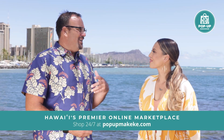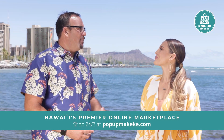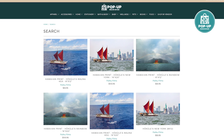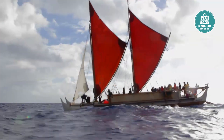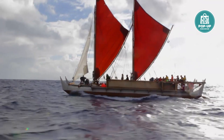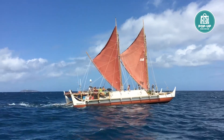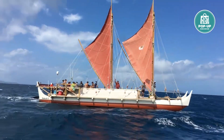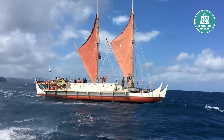Pop-up Makeke was born out of the pandemic, but it's just become a really useful tool to make sure that the authentic materials that come out of Hawaii find homes all over the place. The photography is one of those things, but I would advocate that all of these small businesses would not have an opportunity to reach different venues like this without the hard work of the folks at Pop-up Makeke.